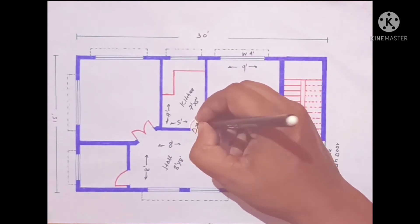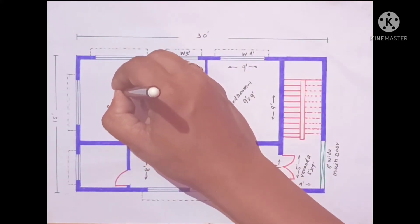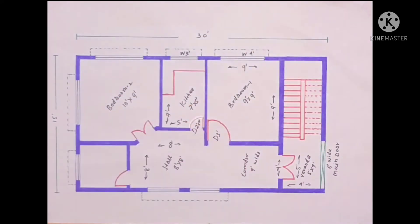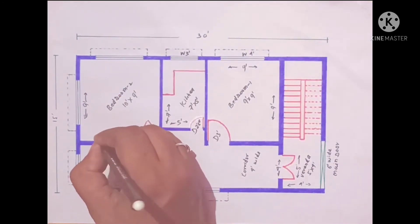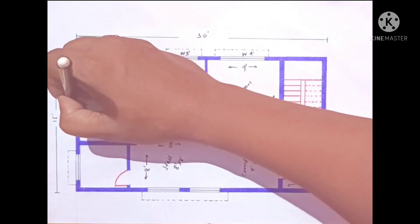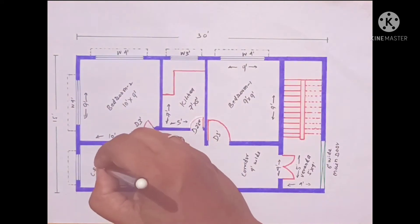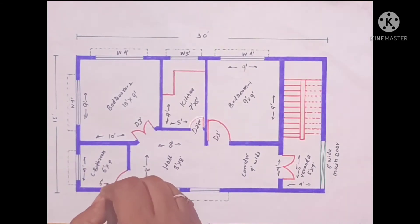There we have a 5 feet wide by 9 feet area — this direction 9 feet and this direction 10 feet. Bedroom door 3 feet, double door window 4 feet. Here we have a common bathroom. Bedroom design 4 feet by 6 feet — this direction 4 feet and this direction 6 feet.